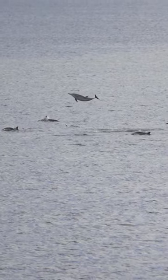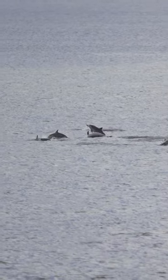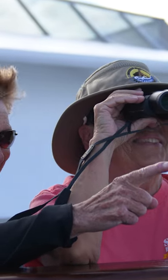Common dolphins are not so large and they are very agile. They like to jump out of the water up high and they just move at very high speeds. So they are an amazing watch.